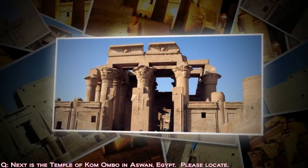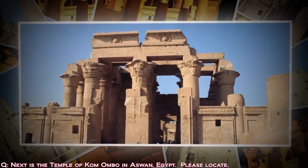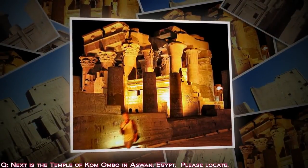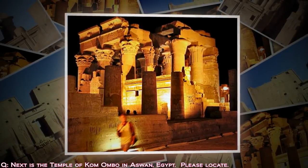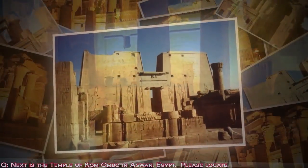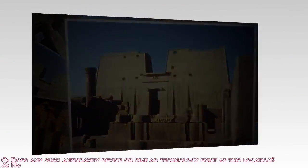Next location: the Temple of Kom Ombu in Aswan, Egypt. Please locate the Temple of Kom Ombu in Aswan, Egypt. Yes, we have this place. Does any such anti-gravity device or similar technology exist here? Does not seem to be.